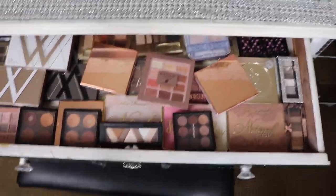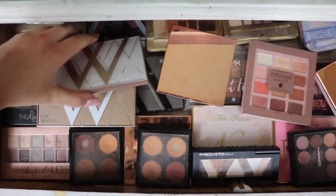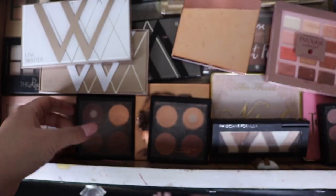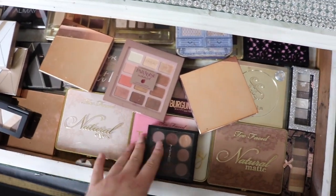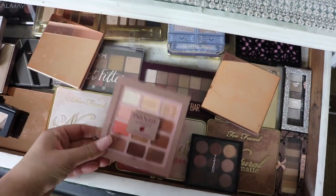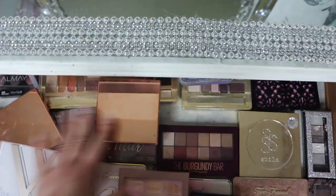This is where I keep the rest of my eyeshadow palettes — I actually have more where I film, but these are a bunch. There are these beautiful palettes, I might do a review on them — I got three of them. I have Anastasia Beverly Hills, I love these, they're like my favorite. I got the Naturals, I love this Just Peachy palette, a peach one from Physicians Formula, NYX No Filter, Burgundy palette, Quo, Stila, Milani.